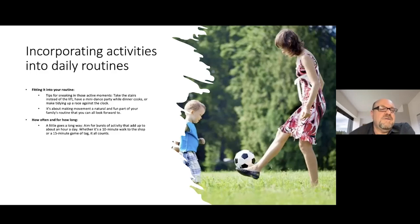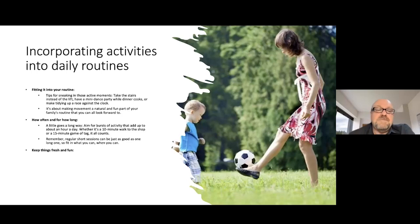How often and how long? A little goes a long way. Aim for bursts of activity that add up to about an hour a day. Whether it's a 10-minute walk to the shop, a 15-minute game of tag — it all counts. Regular short sessions can be just as good as one long one, so fit it in wherever you can. If you need to use a spreadsheet to keep yourself accountable, do that.